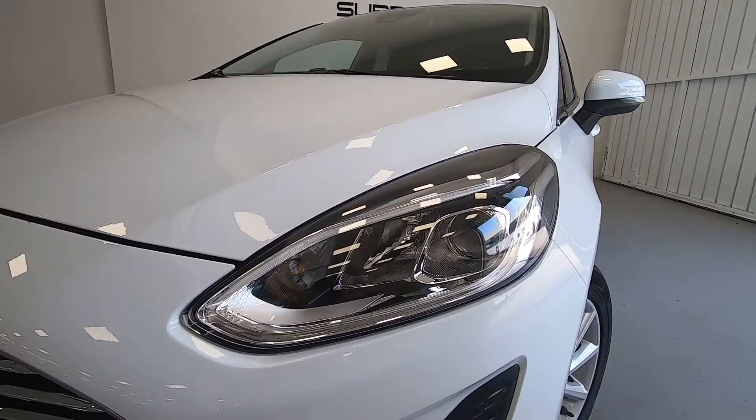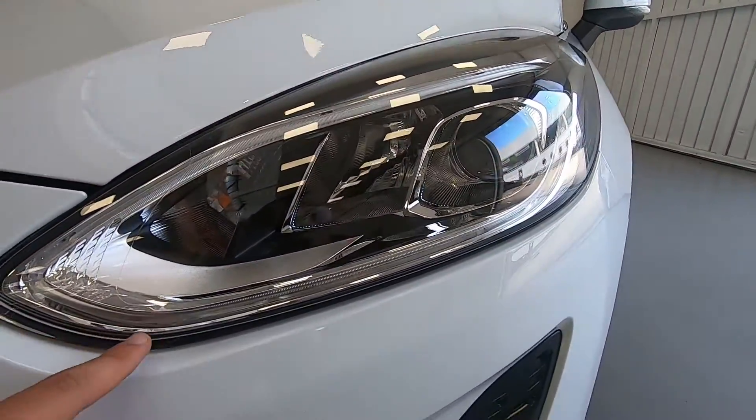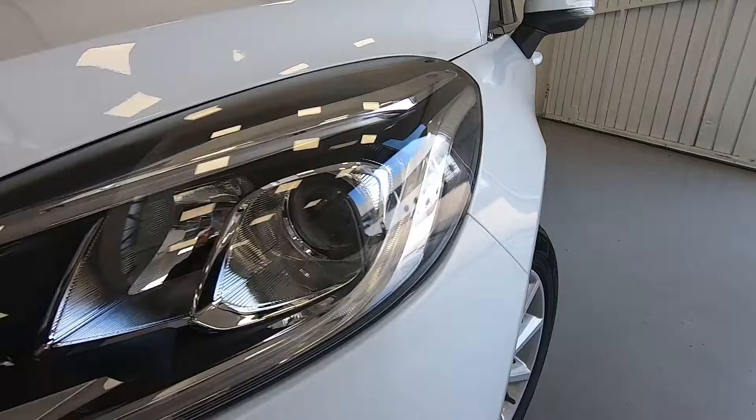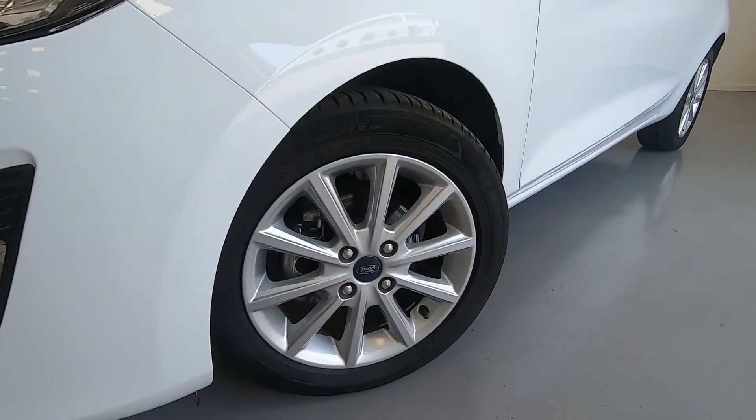Abbiamo questi fari a LED davvero bellissimi: quando accendiamo il veicolo o quando apriamo le portiere si illumina tutta questa fascia attorno, con una linea molto futuristica. Abbiamo i cerchi in lega compresi nel pacchetto Titanium.